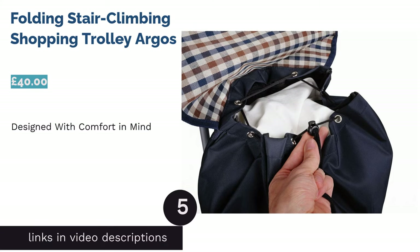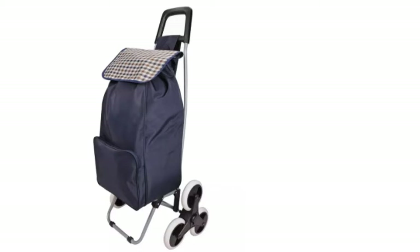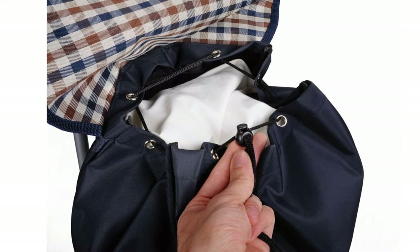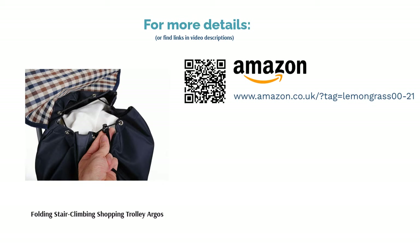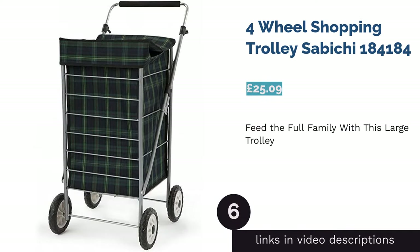The next product is the Folding Stair Climbing Shopping Trolley from Argos. Made with comfort in mind, this trolley has a thick moulded handle. It also comes with tri wheels that allow it to be pulled upstairs, so you'll never have to climb with heavy shopping again. The bag can also be disconnected from the frame, providing more functional storage. Some users have found that the trolley can be quite loud when in use, so you might want to wait until your neighbours are awake before carting it around.